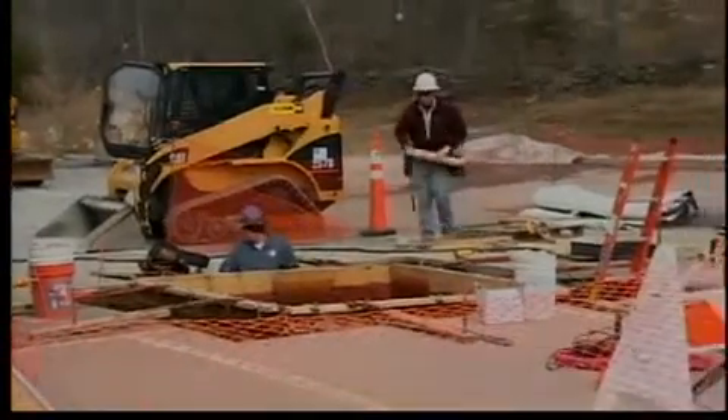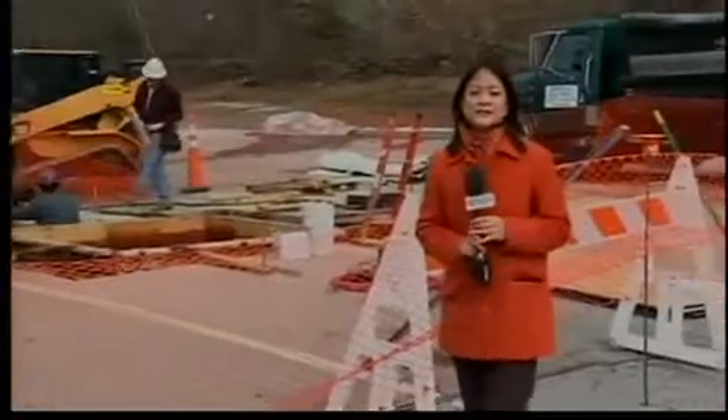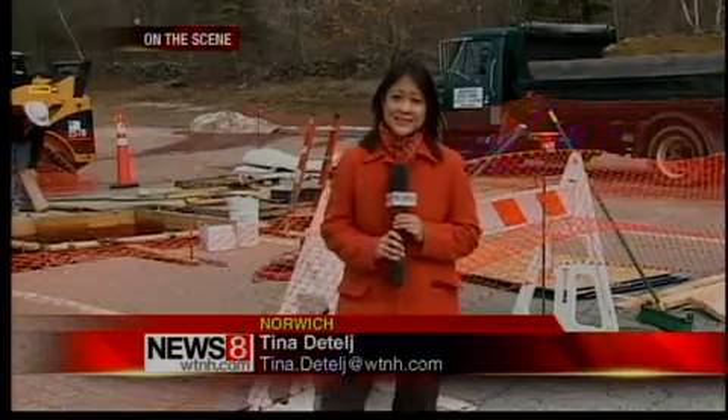The second turbine should be up and running in the next few weeks, so come this spring, let the experiment begin. On the scene in Norwich, Tina Dettel, News 8.